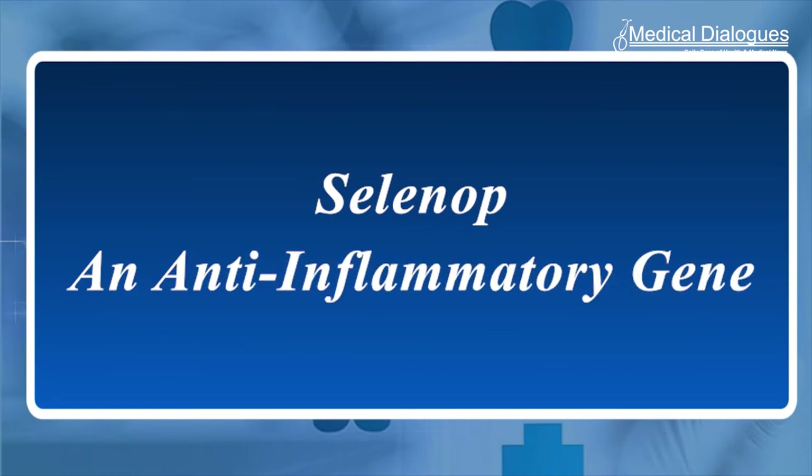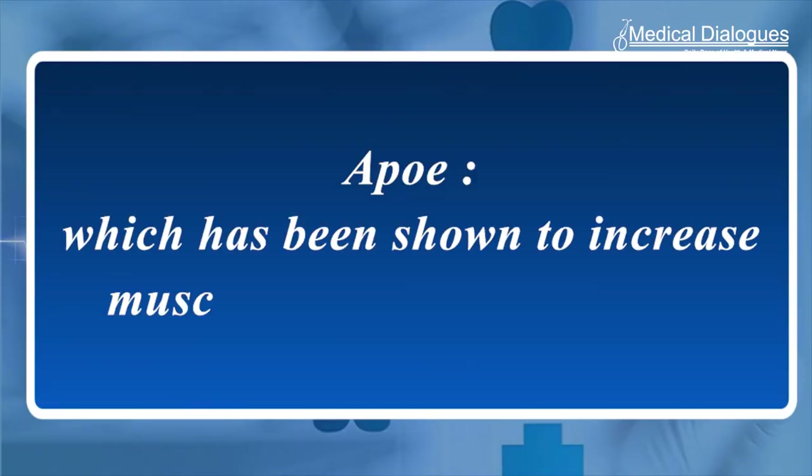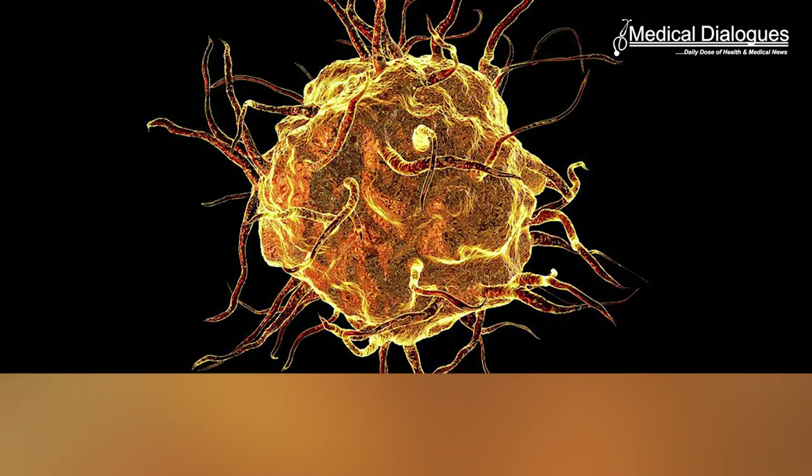They believe that the electrical stimulation promotes the activation of pro-regenerative genes such as selenope, which is an anti-inflammatory gene that has been found to help with pathogen clearance and wound repair, as well as apo, which has been shown to increase muscle and soft tissue growth.